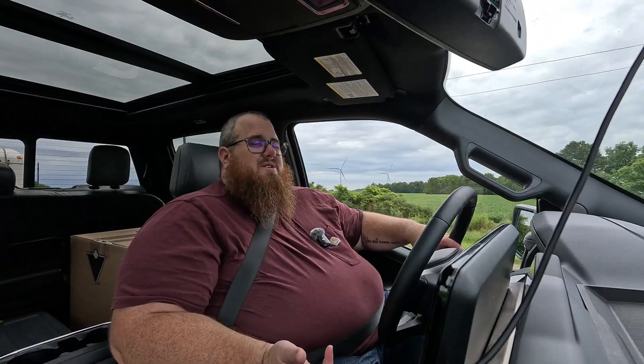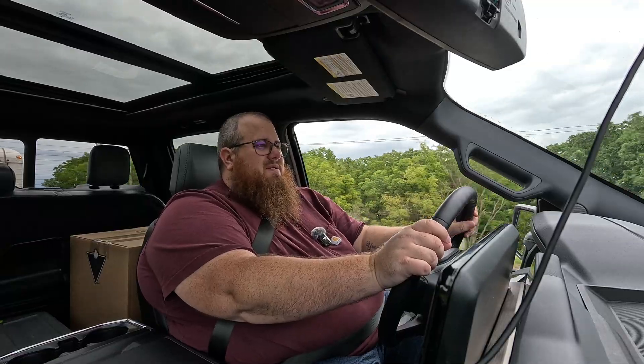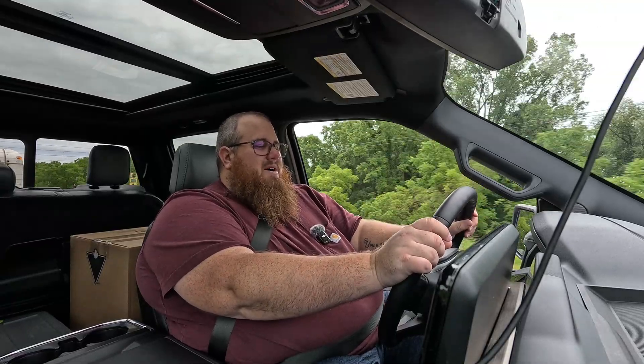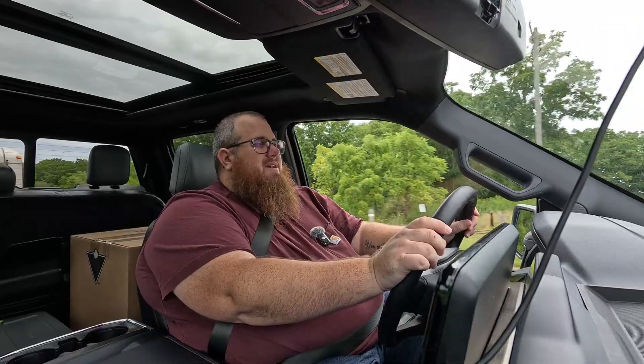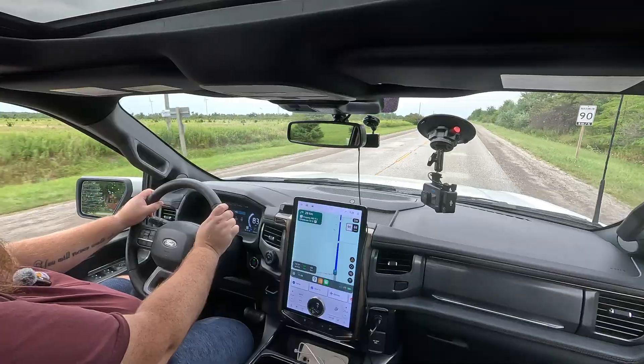There's no added road noise — I'm not hearing anything. I don't feel any major drag difference. We're at 35 to 36 kilowatt hours per 100 kilometers, going up and down a little bit, losing a little efficiency. But truthfully, it's not as bad as I thought.